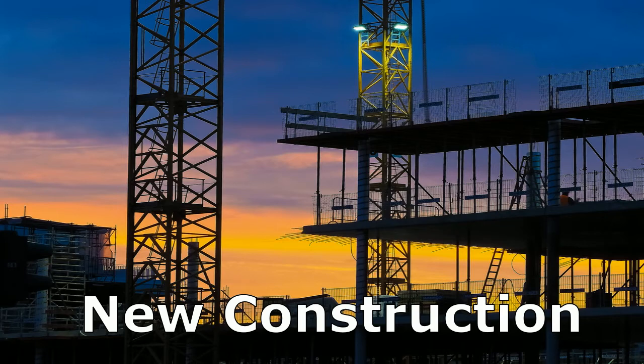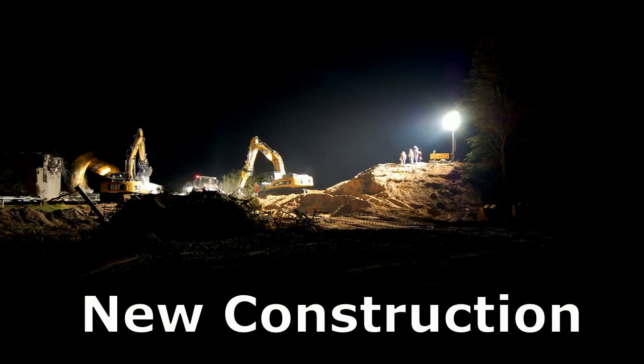AUS LTR offers a complete turnkey product line for new construction projects, including stadium light towers at 40-foot, 50-foot, 60-foot, 80-foot, and 100-foot heights, with both metal halide and LED lighting products.